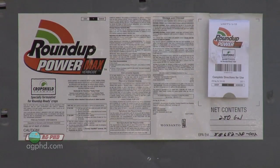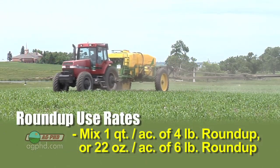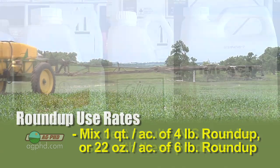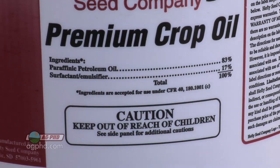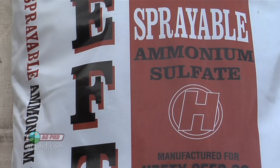Mix some Roundup in there — it's less than three dollars for a quart, why wouldn't you? By quart we're talking a quart of four-pound Roundup or 22 ounces of six-pound Roundup. One last thing: Status, Callisto, Laudis, and Impact all require the addition of more non-ionic surfactant in the tank. Depending on the product you might also need crop oil or methylated seed oil — talk to your agronomist about that. You're going to need more than just ammonium sulfate to make those products work really well, but it only costs a few cents an acre.